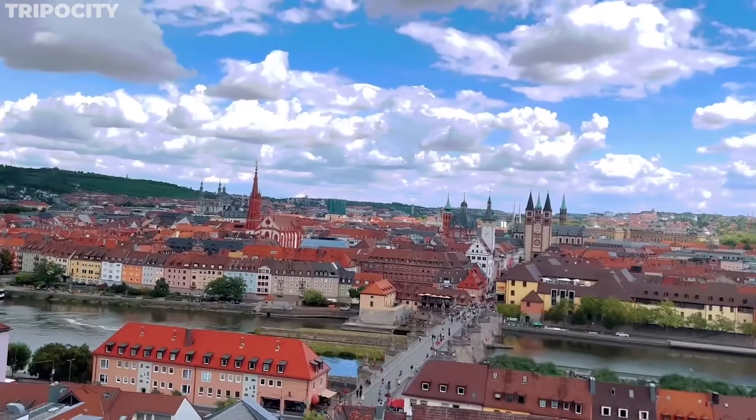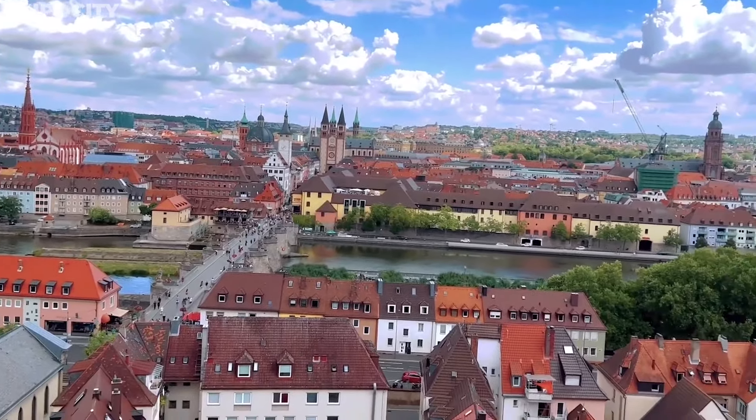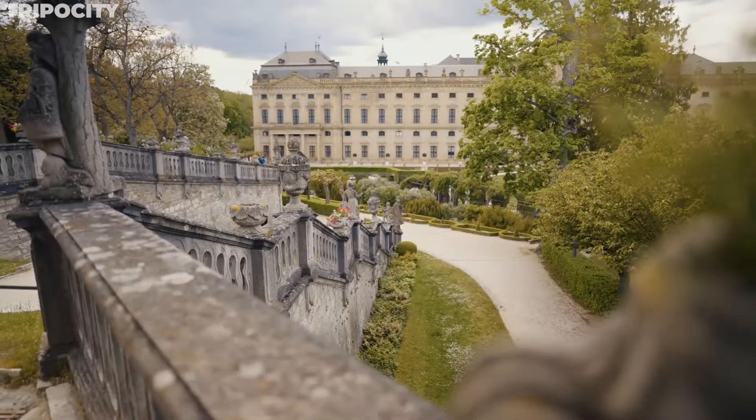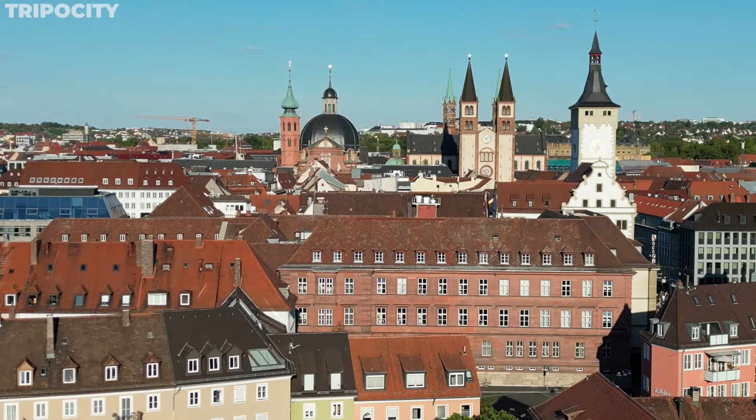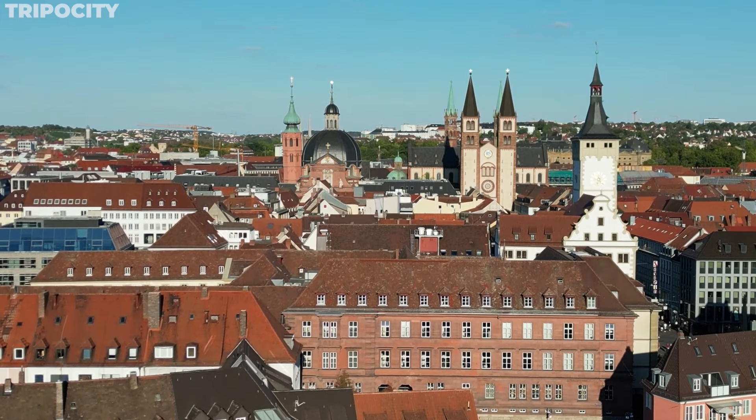As our exploration of Würzburg concludes, we leave with stories etched in our hearts. From historic fortresses to serene gardens, each corner of this city is a chapter of wonder waiting to be discovered.